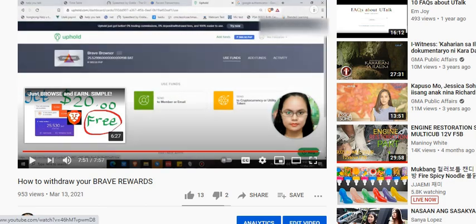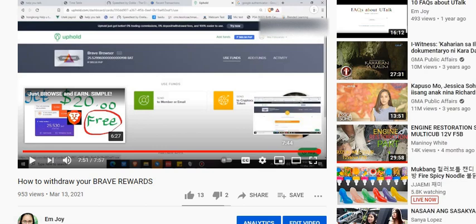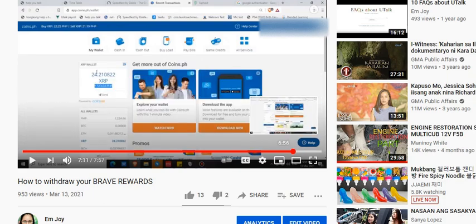Last time I showed you how to withdraw your money from your Uphold wallet account. I transferred 24 XRP from my Brave Rewards — that's what I earned from viewing ads using the Brave Browser — to my CoinsPH wallet account. That was last March 17. So the exchange rate of XRP was good, and 24 XRP was equivalent to 513 pesos.